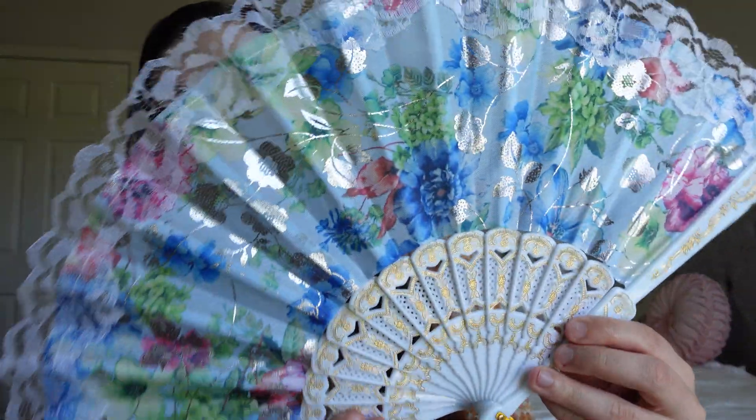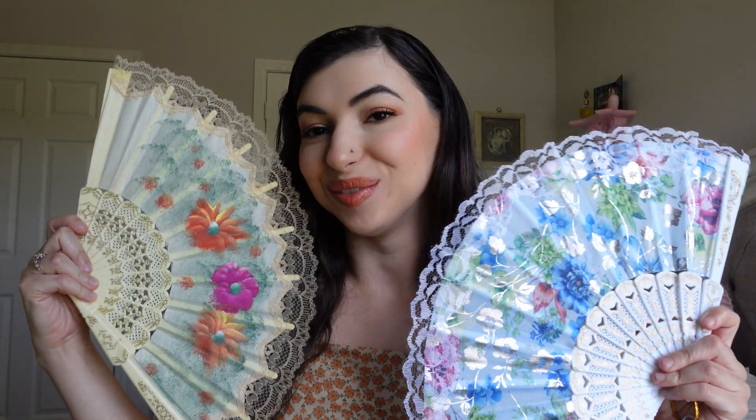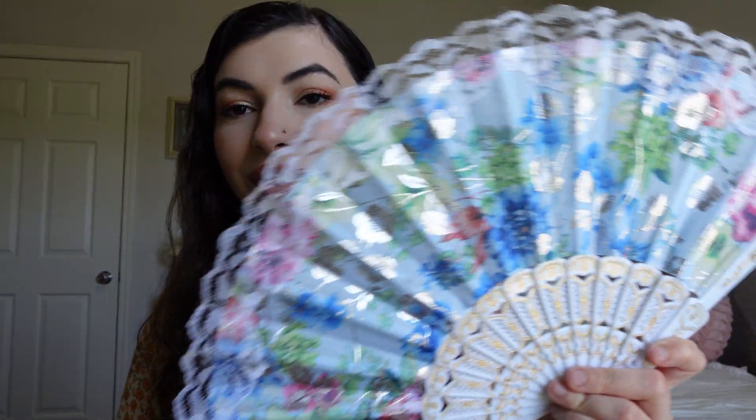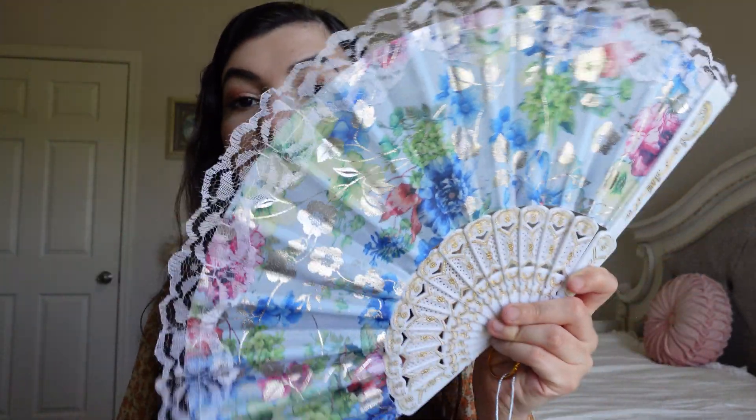First, I won this hand fan — come on, it is so pretty! It was free but I was excited to add it. I only have one other fan, and even though this one is probably a cheaper fan, I still love the detail of it, so I was excited to get this.